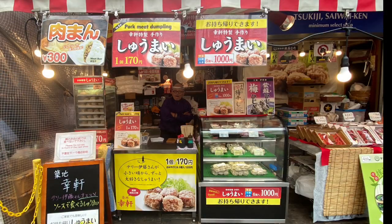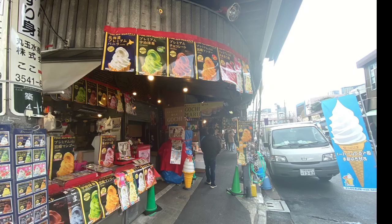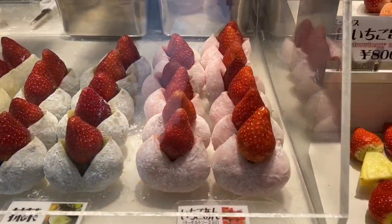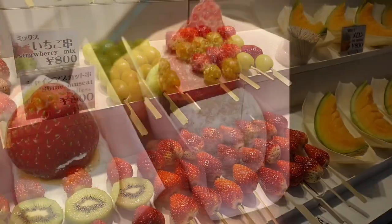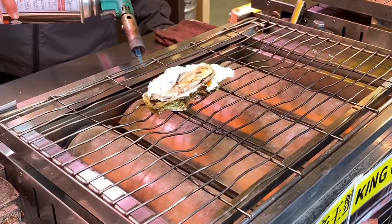Ready to try the potato and beef croquette. It's pork meat dumpling time — these things are huge. Changing it up with dessert: some matcha ice cream. It's daifuku, Japanese mochi fruits. We had green tea and custard.